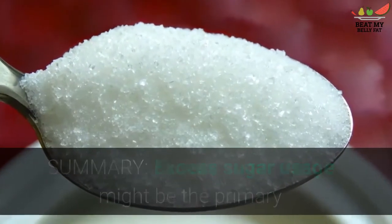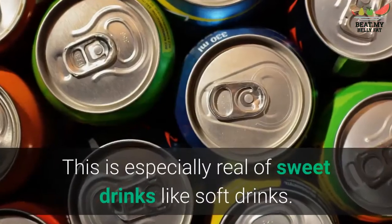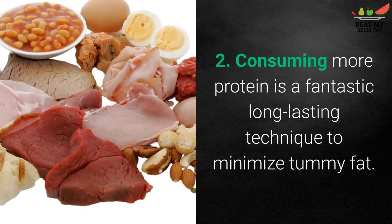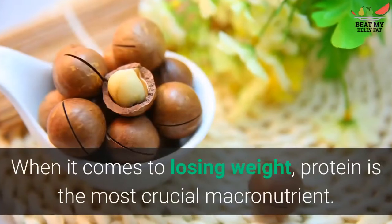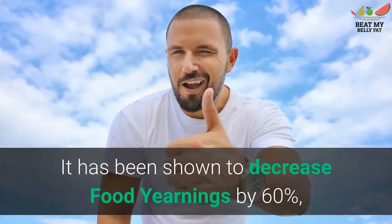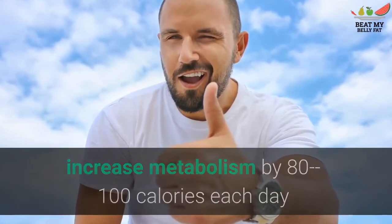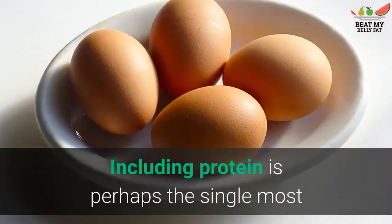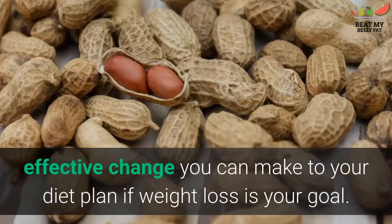Excess sugar usage may be the primary driver of excess fat in the tummy and liver, especially from sweet drinks like soft drinks. Tip 2: Consuming more protein is a fantastic long-term strategy to reduce belly fat. When it comes to losing weight, protein is the most important macronutrient. It has been shown to decrease food cravings by 60%, increase metabolism by 80–100 calories per day, and help you eat up to 441 fewer calories daily.